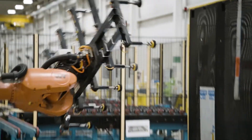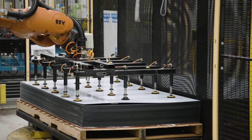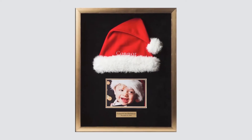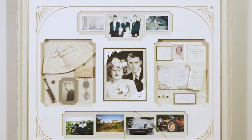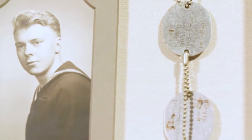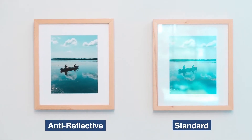Everyone assumes that glass is glass — it's not. There's regular glass, there's conservation glass, there's non-glare glass, and the best of the best is TrueView museum glass. Museum glass from TrueView is engineered with coatings to offer anti-reflection so color and detail come through, UV protection to really minimize the impact of UV rays, and an overall clarity to see the image with distraction-free viewing.